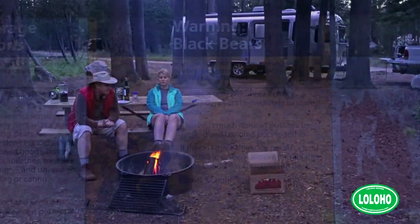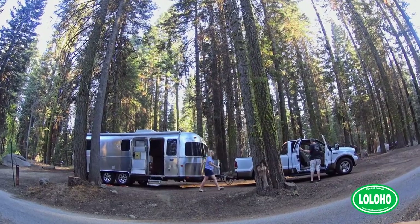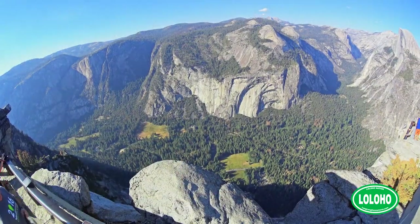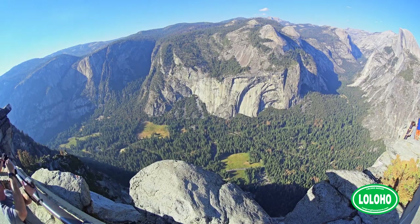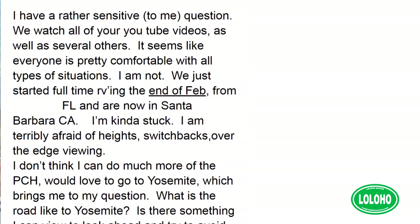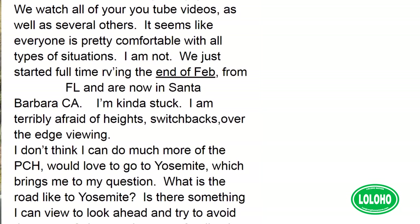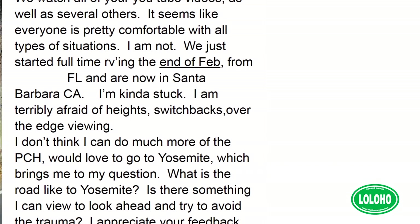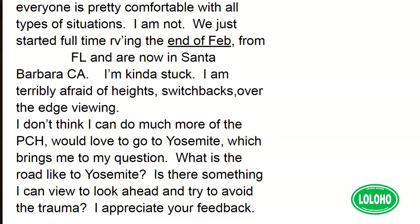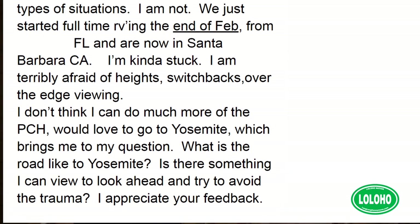We received an interesting, slightly anonymous question from a viewer named Karen who says she's afraid of heights. She just started full-time RV travel and the heights out in California have terrified her — those sheer drop-offs, switchbacks and those sort of things have really got her on edge. She says, I would love to go to Yosemite, but what is the road like?